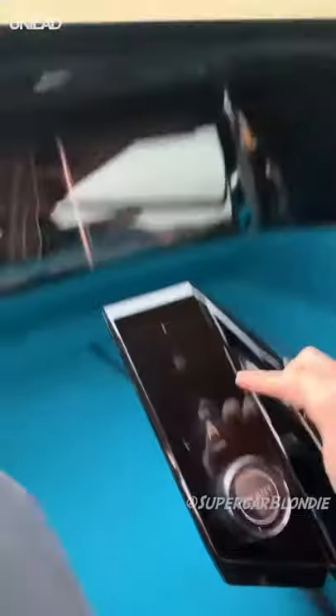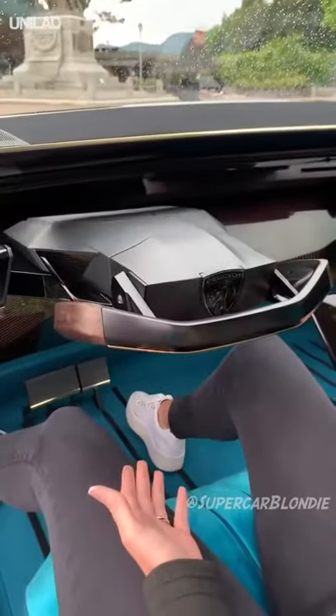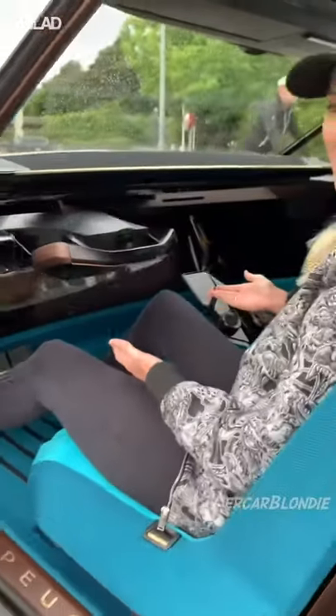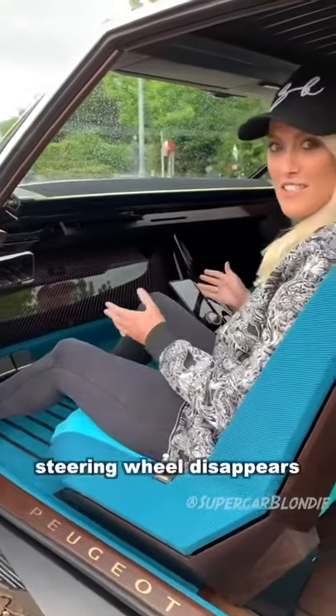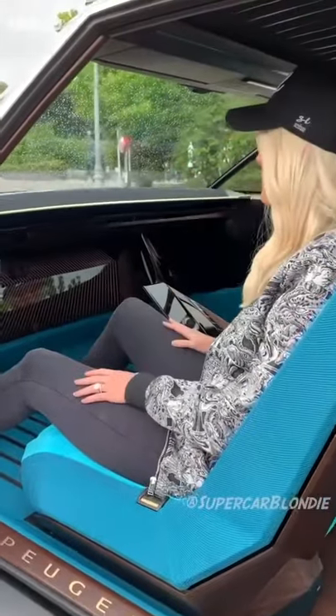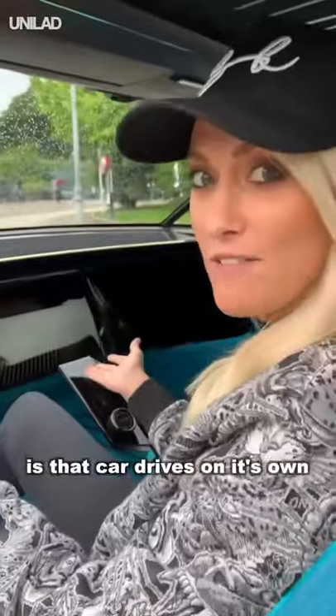Watch this. The steering wheel disappears. Now what you can do is the car drives on its own.